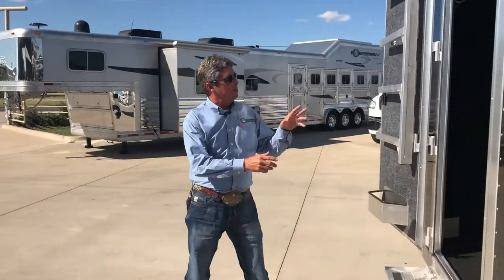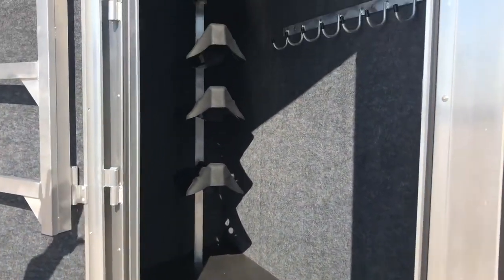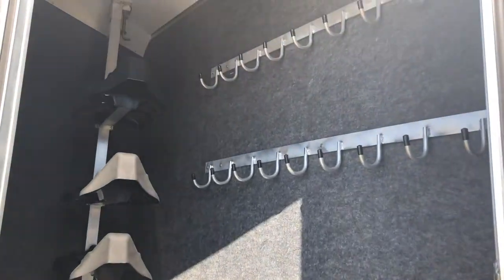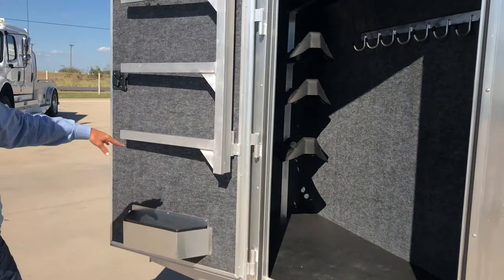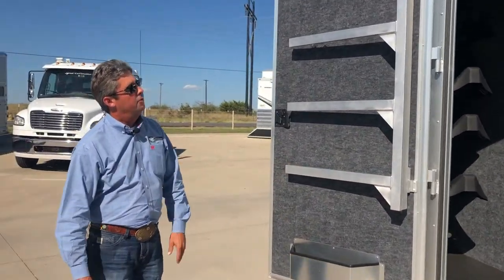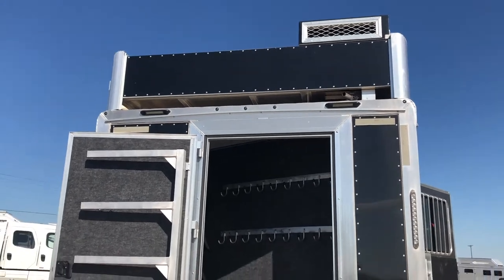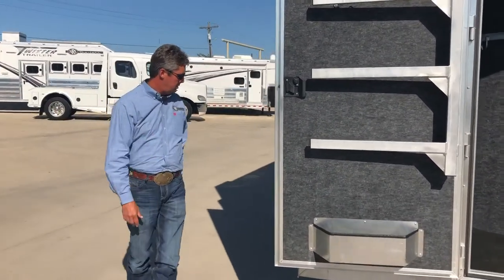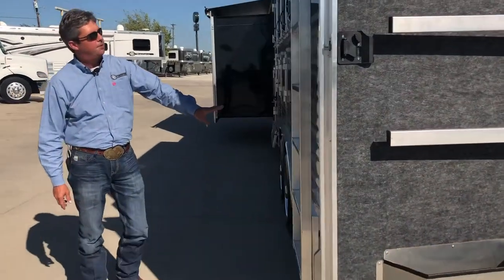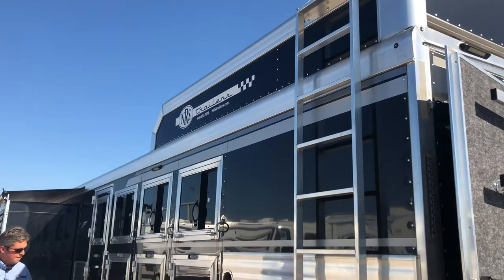The side load creates this big rear tack. You've got lots of room to hang all kinds of bridles — you barrel racers out there would love all that. You've got a four-tier saddle tree, two brush trays, and blanket bars. On the top, you've got a 4.0 Onan generator. LED lights and load lights all around. You've got an angled ladder for your nine-foot hay rack, and managers.